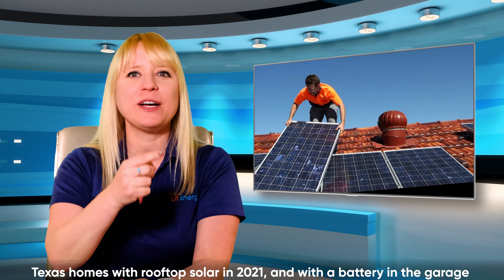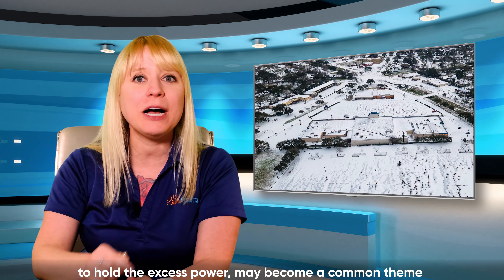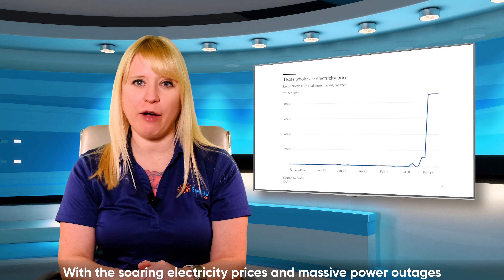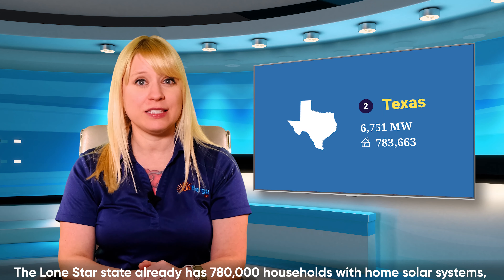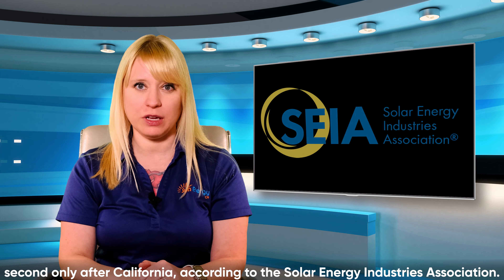Texas homes with rooftop solar in 2021 and with a battery in the garage to hold excess power may become a common theme after the state went through one of the worst winter storms in Texas history. With soaring electricity prices and massive power outages after the collapse of the power system in mid-February, this will very likely be a turning point for many Texas natives. The Lone Star State already has 780,000 households with home solar systems, second only to California, according to the Solar Energy Industries Association.